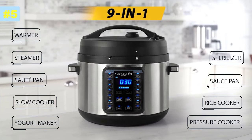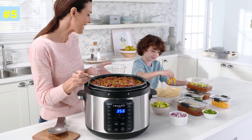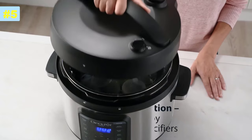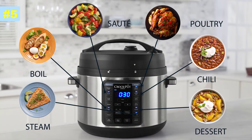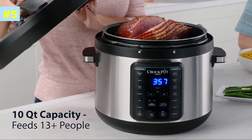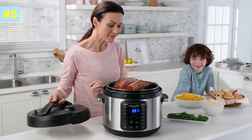Combine nine common kitchen appliances in one. Easily prepare any recipe on the menu using one versatile appliance. You can even sterilize. Choose from 15 one-touch programs for delicious meals at the touch of a button. The new 10-quart capacity easily fits larger cuts of meat, perfect for entertaining and meal prep.